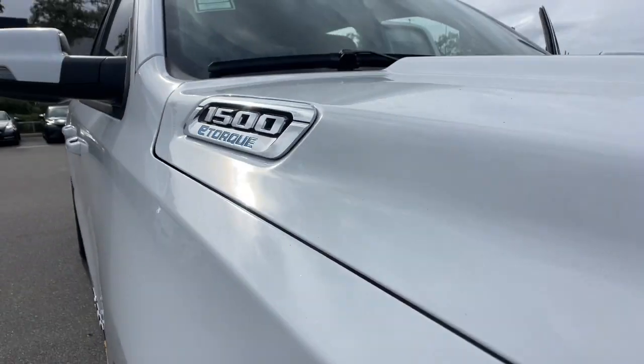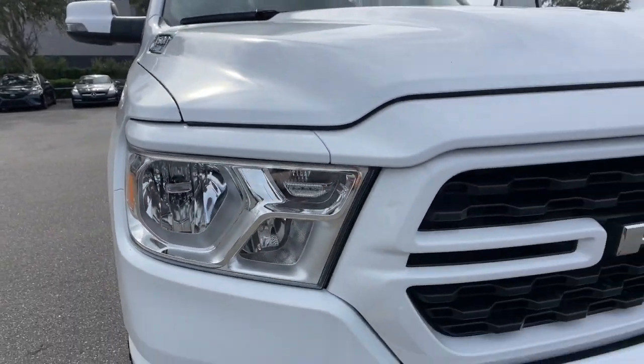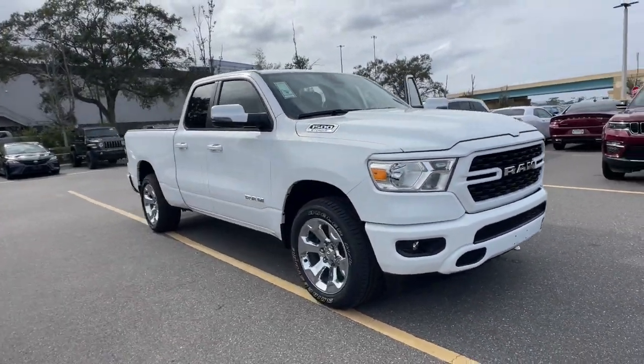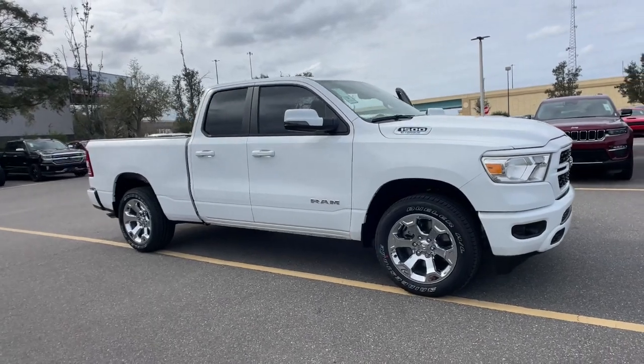Enjoy the view of this 2024 Ram 1500. The Ram 1500 delivers gritty towing capability, passenger-focused comfort and safety features, and surprising fuel efficiency.